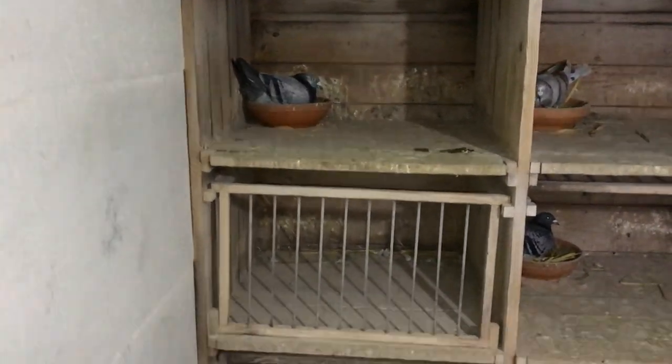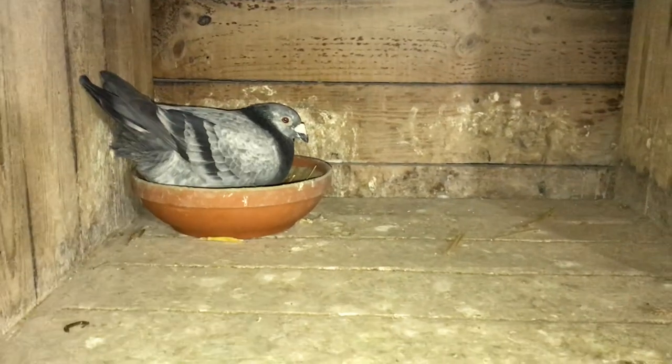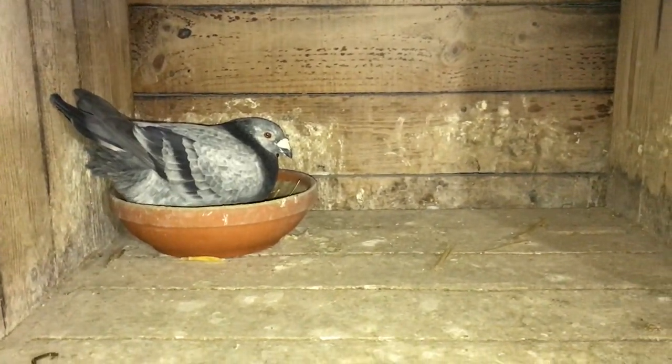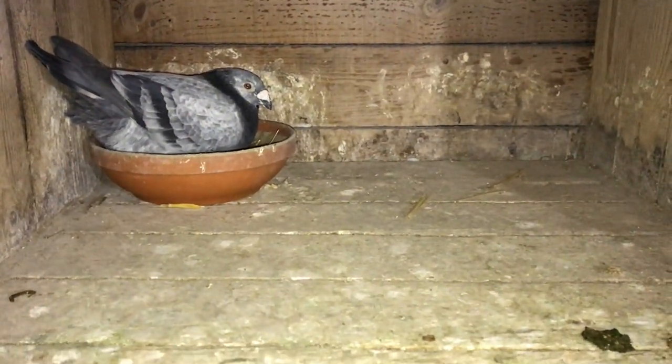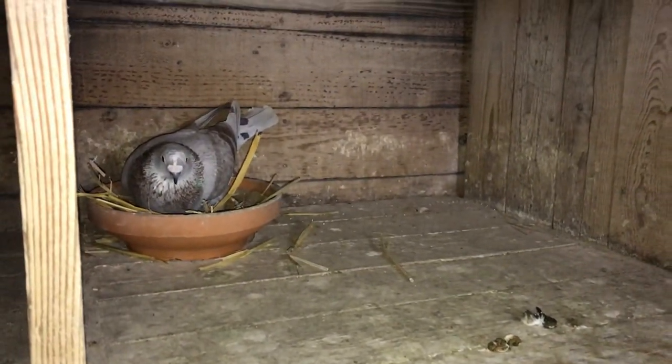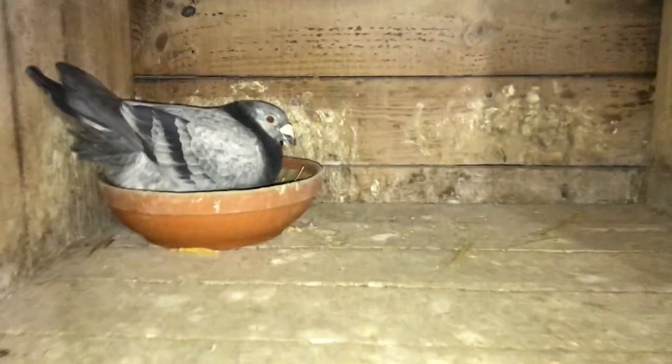Welcome back everyone. It's been quite a while since I did the last video, so I decided to do another one. I got the camera's flash on, that's why it's a little bit more bright. I don't know if it affects the pigeons in any way, but it sure helps the video quality. Unfortunately it does drain the battery really quickly.